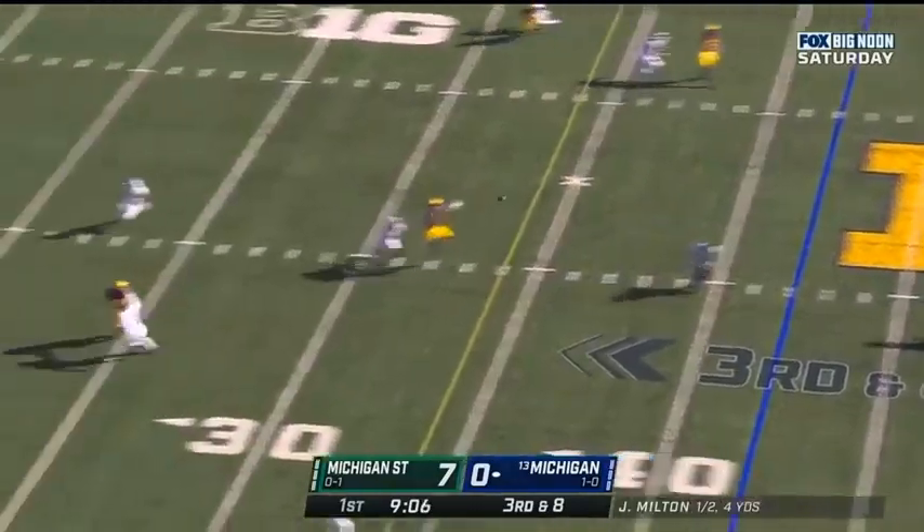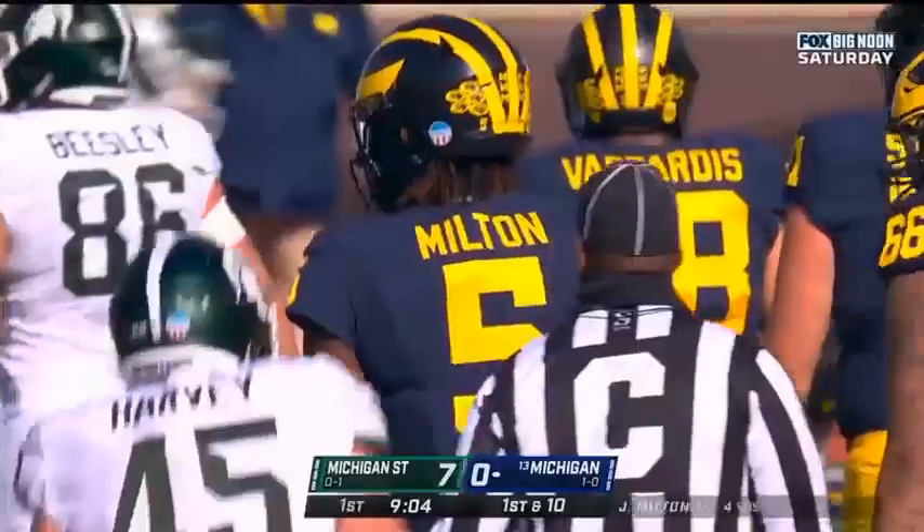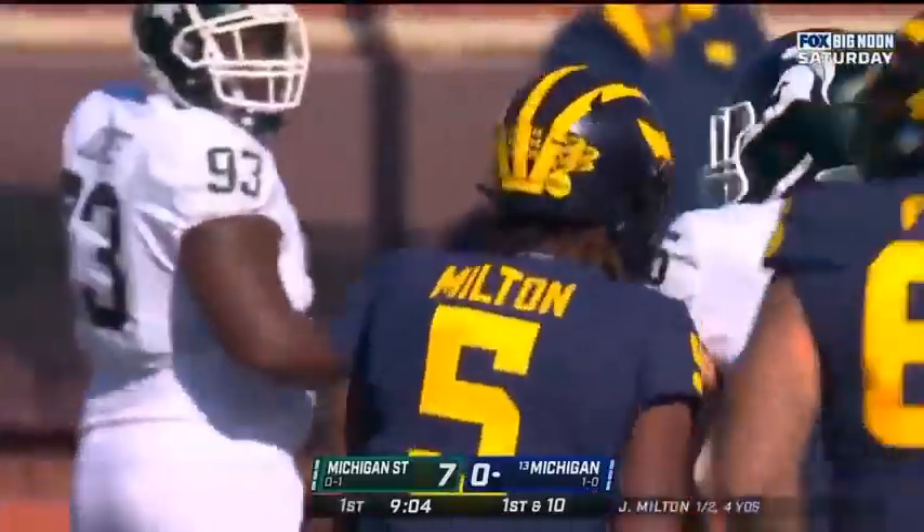Milton. Hit as he throws, but he got it away. And it's Giles Jackson — found a soft spot, makes the catch. And it's a first down.